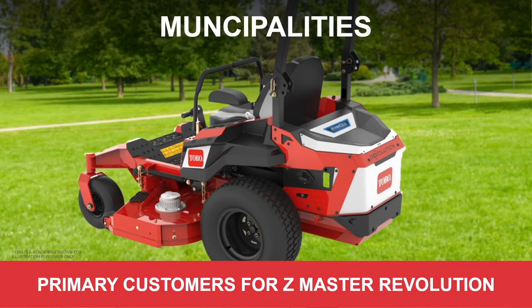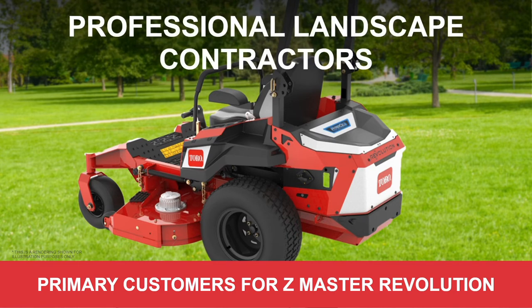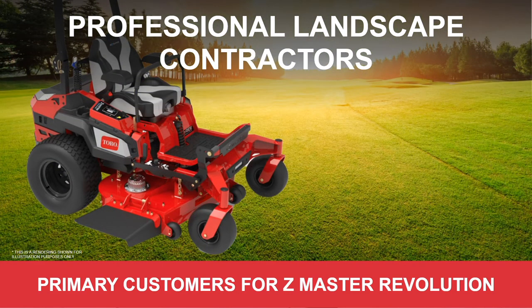Another category is leading-edge landscape contractors — those with a growing business looking to add productivity to their day. A battery-powered Z-Mower adds productivity by allowing them to get out a little bit earlier without as many noise restrictions. Maybe it adds a half hour on the front end of their day, which is invaluable — that's two and a half hours a week of additional productivity. Those that are early adopters looking for the latest technology without sacrificing any performance are your targets.